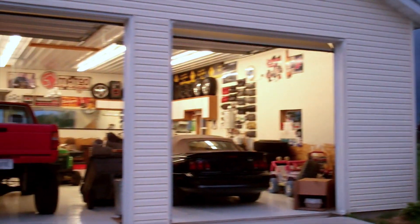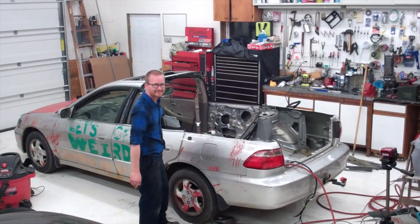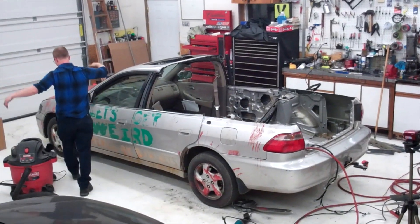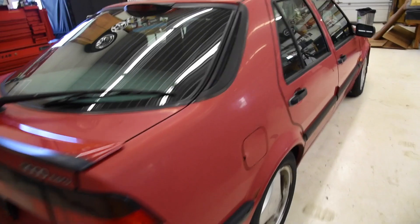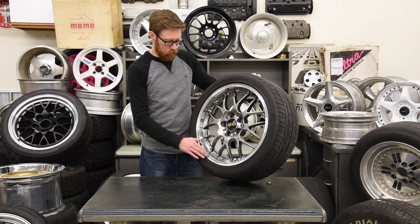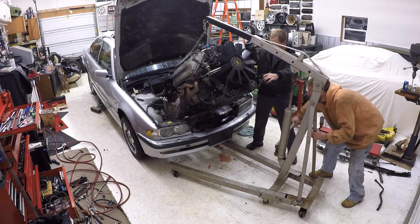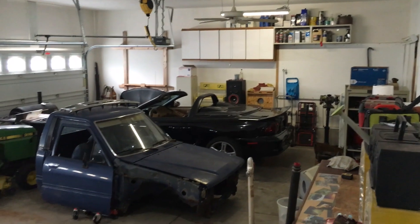One thing I loved about my pole barn was the amount of lighting. I had a total of 32 T8 fixtures, 4 rows of 8 each across the shop — that was 64 T8 bulbs total. That was really more light than I ever needed; it was like an operating room in there. The white floor definitely helped. All the light was perfect for filming, and there was never any time wasted on setting up, moving, or adjusting lighting between shots. My portable work lights collected dust for years, until I moved to this current garage.